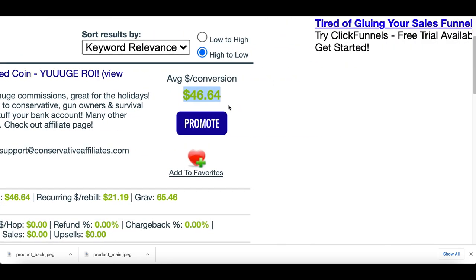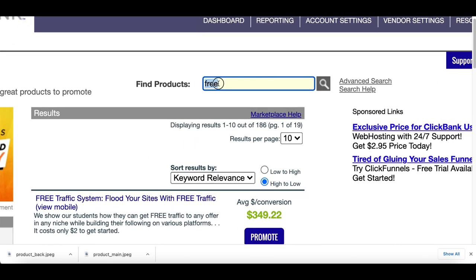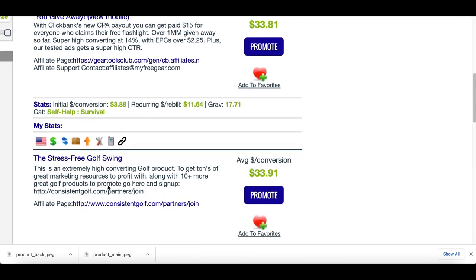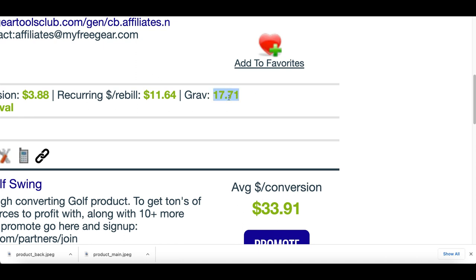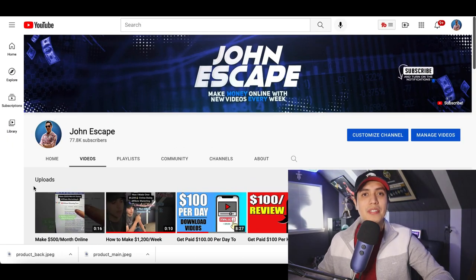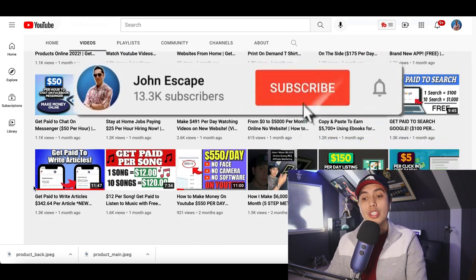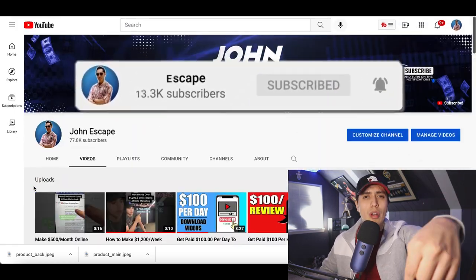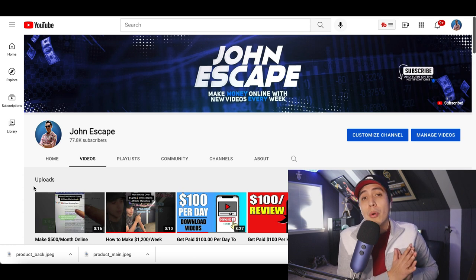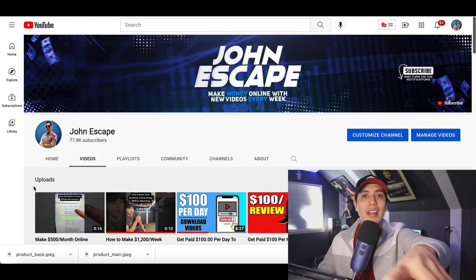On average, whenever somebody promotes a product just like this one, they're making around $46 per sale. This strategy is going to work for any free product inside of ClickBank, so you can pick any product you want - just type in 'free,' then choose whatever product you want to start making money from. Look out for the gravity score and make sure it's high, because those are the ones making the most money. Get out there, start posting ads, and start making money. If you enjoyed the video and got some value from it, make sure you hit that subscribe button for more videos showing you how to make money online, and comment down below to let me know where you're watching from.